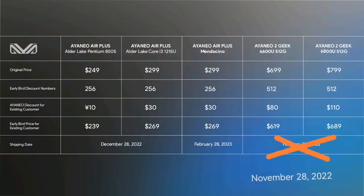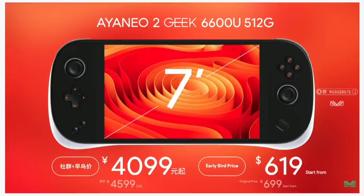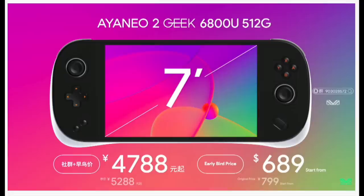Then we have the Aya Neo 2 Geek models. These have the exact same chips as the Loki and Loki Max, and the prices seem comparable as well. This one looks quite a bit bigger — it has a 7-inch display and a 16 by 10 aspect ratio, the same as other Aya Neo devices and the Steam Deck. So in terms of portability, the Aya Neo Air Plus is going to be much more portable, but the Aya Neo 2 Geek models are going to be a lot more powerful.